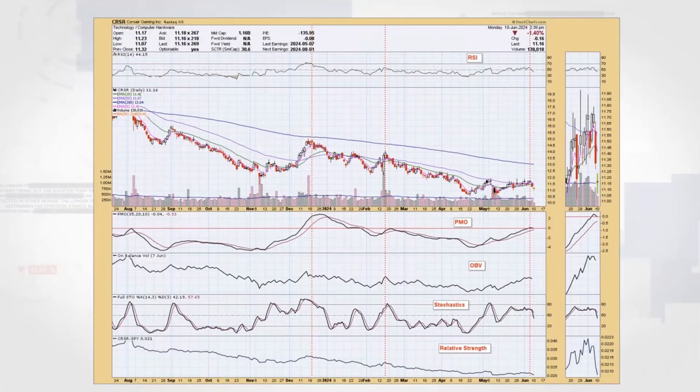Here are all those indicators on the chart. The RSI at the top basically takes the last two-week trading range and tells you where price is within that range. So imagine two weeks of up-and-down movement — the RSI tells you where price sits in that range.